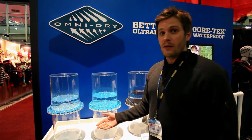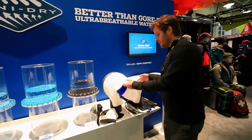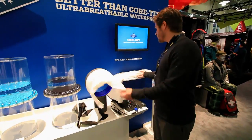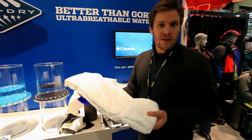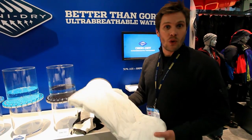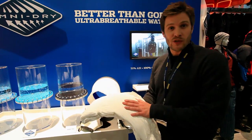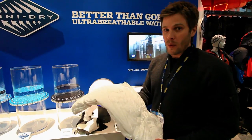OmniDry is 75% lighter than Gore-Tex Pac-Lite. To give you an idea of the consistency — this block of OmniDry membrane weighs about as much as a normal jacket, but with this volume of membrane you can actually make 35 jackets. That just gives you an idea of how lightweight it is.